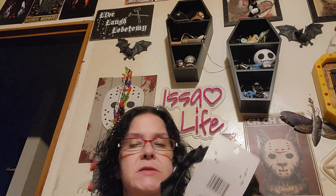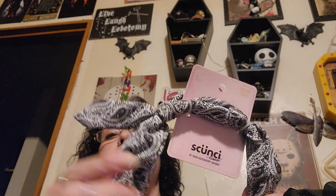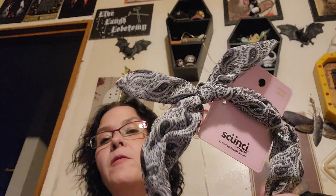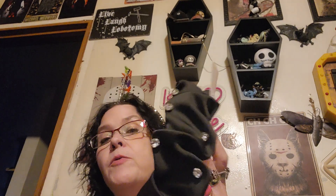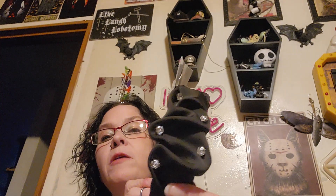More headbands, because I had to. This one is a scrunchy and I love this black and white print — those are my favorite colors. And then look at this one — it's like a satin with rhinestones. I love satin and I love rhinestones — anything glittery and shiny, I'm all about it.